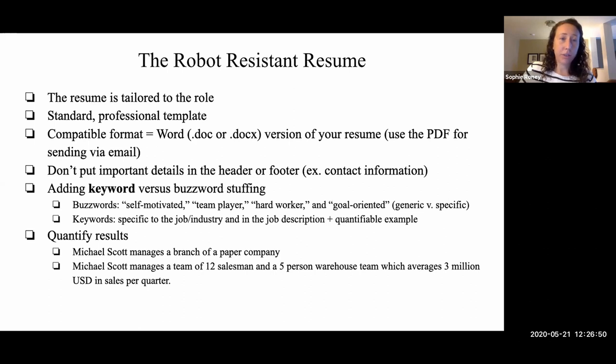Keywords are specific to the job, industry, or company and come with a quantifiable example. The average recruiter spends maybe 30 seconds going through a stack of resumes, and generic words do not stand out. An example: 'Michael Scott manages a branch of a paper company' is a far different sentence from 'Michael Scott manages a team of 12 salesmen and a five-person warehouse, which averages $3 million USD in sales per quarter.' That's an example of being vague versus being specific and showing that you pay attention to the numbers in your role — it also makes it seem more truthful when you have the numbers from your past experience.